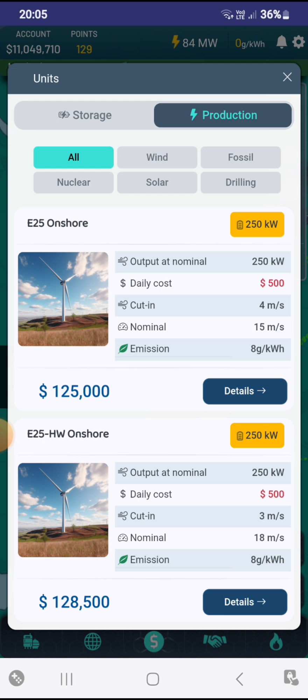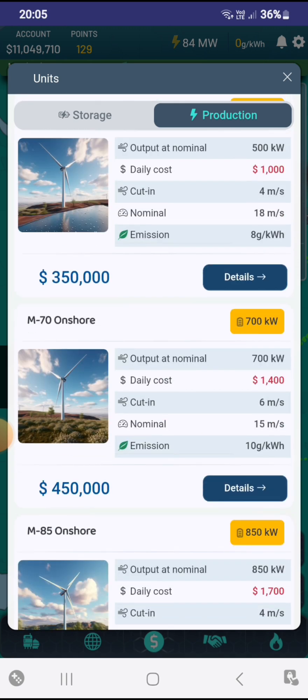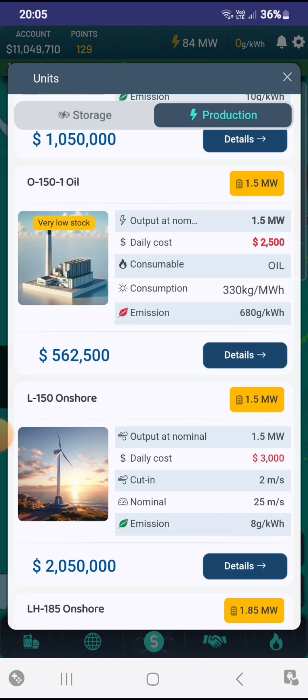We're going to be basing this off three things: money — so how much it costs — daily cost, and emissions.